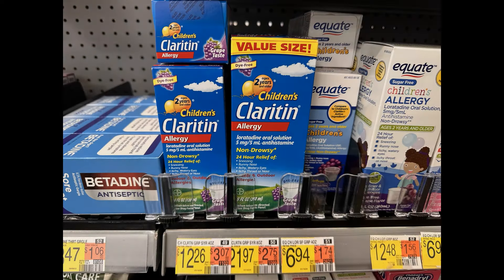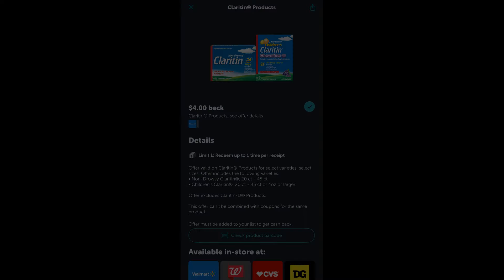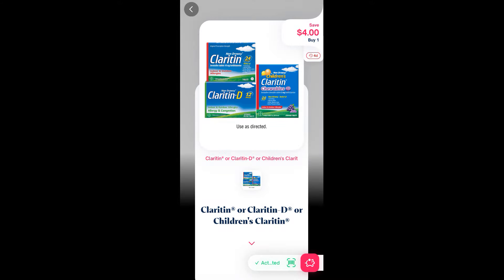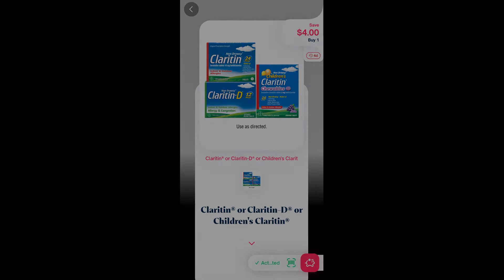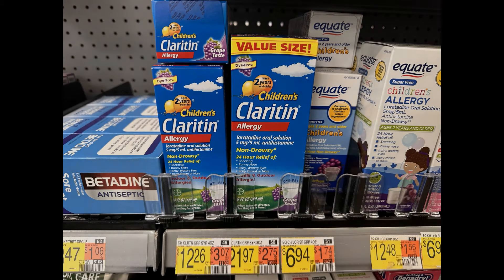Next up, we have a deal on the Children's Claritin Allergy that is 4 ounces, priced at $12.26. On Ibotta we have $4 back, over on Shopmium we have another $4 back, and then on Shopkick we have 910 scan and purchase kicks, which is the equivalent of $3.64. So that is going to make this just $0.62.